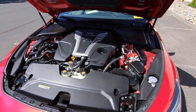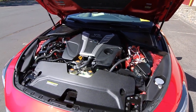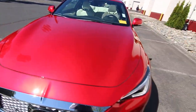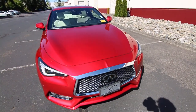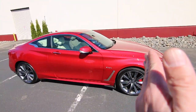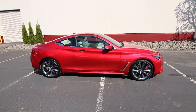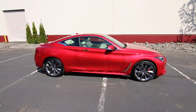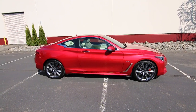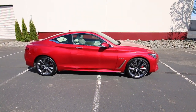The VR30 is a fantastic engine. As mentioned, in the Red Sport trim it makes 400 horsepower — very smooth, very refined. It's matched to a seven-speed automatic transmission. It's built on the advanced front midship platform, where they move the engine as far back behind the front axle as possible to improve weight distribution. They want the center of gravity as close to the middle of the vehicle as possible so it rotates on its axis, which improves handling and feel through the corners.